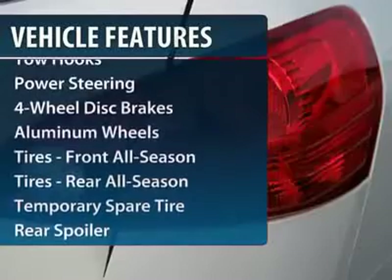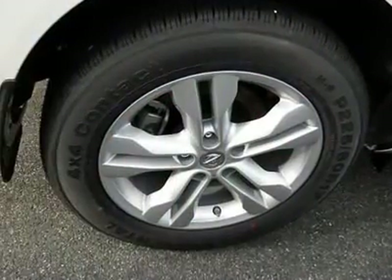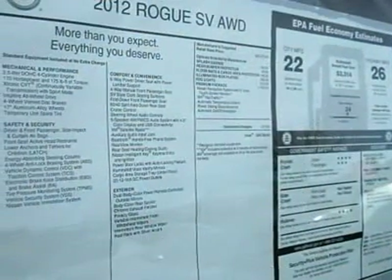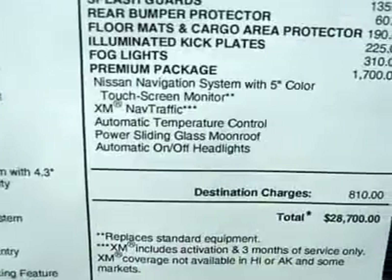Traction control, anti-lock braking system, all-wheel drive, steering wheel audio controls, stability control, air conditioning, power steering, adjustable steering wheel, driver airbag, four-wheel disc brakes.